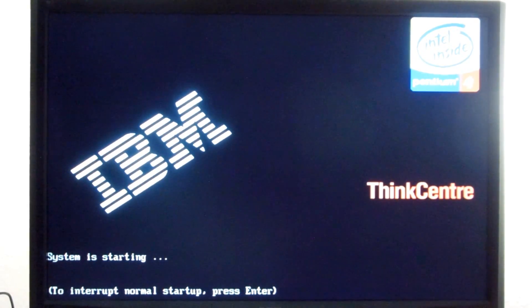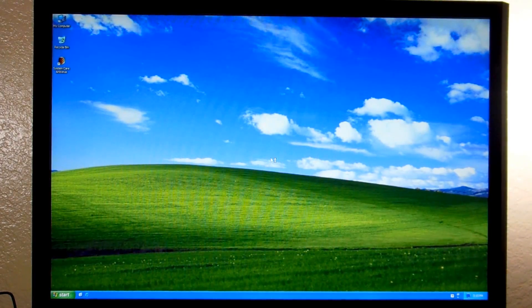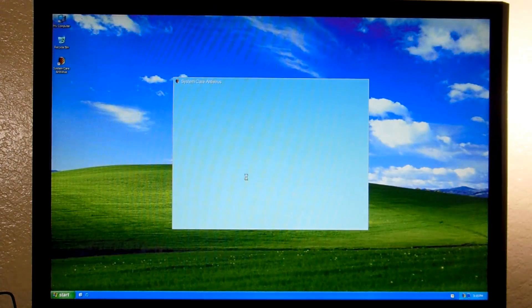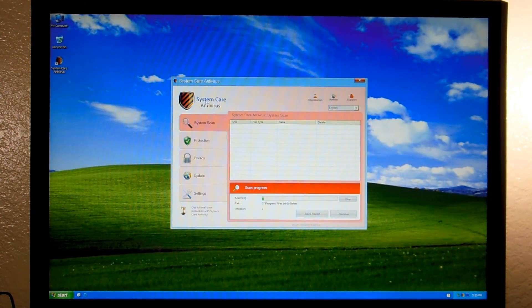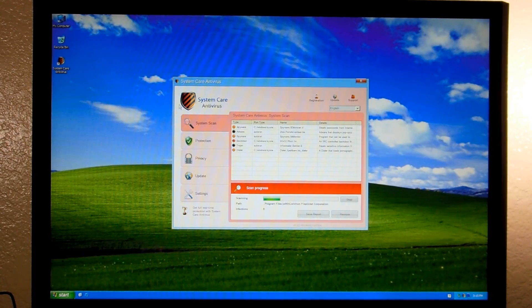Alright guys, today we're looking at a new rogue called System Care Antivirus. It's pretty similar to most of the rogues that have come out lately, but there's one little interesting feature in it that I quite enjoy. We are in Windows, and there is System Care Antivirus. As you can see, it's using the old school 2009 System Security little yellow and black tiger stripe shield for a logo, which is kind of interesting that they couldn't come up with something new and went back to the old standby of this very prolific rogue.